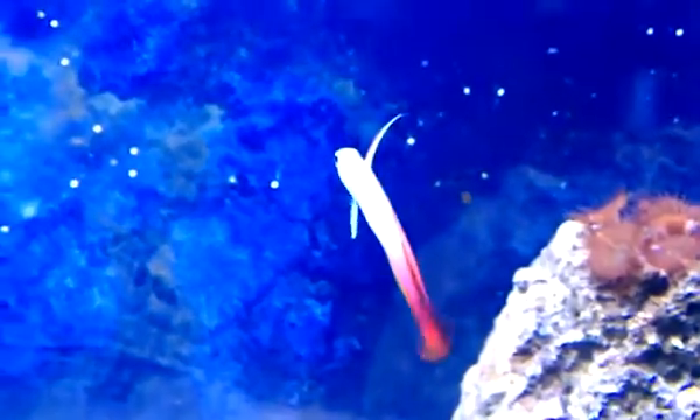I also got rid of the damsel, as I showed you in my last video, and I acquired this little guy — my fire goby. He's been kind of swimming around the tank, he's pretty active actually. I like him.